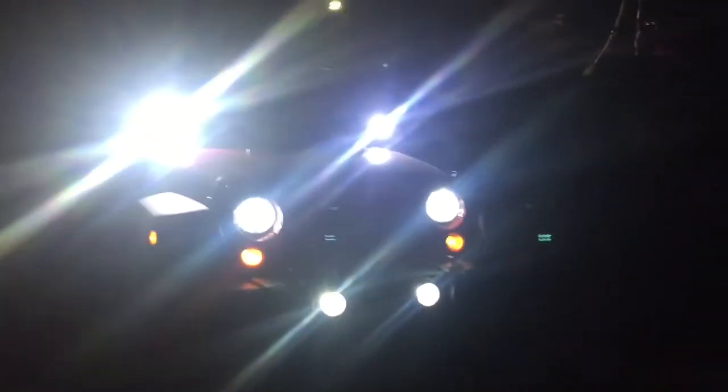At night time they have a great glow. The beam is pretty straight. I like how it gives off that 6000K color. It matches my HIDs and my LED fog lights.